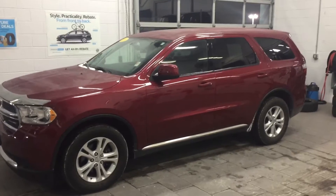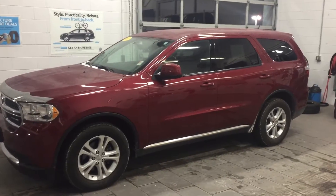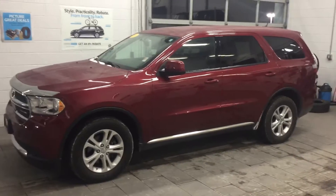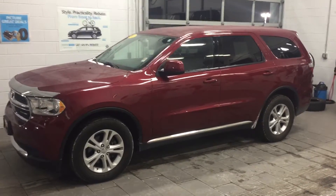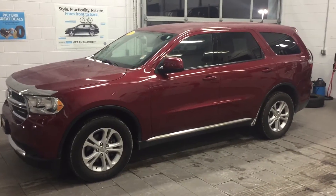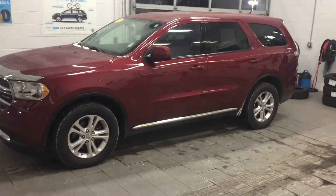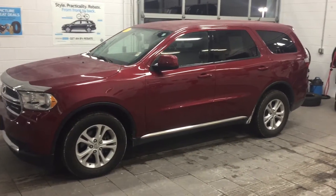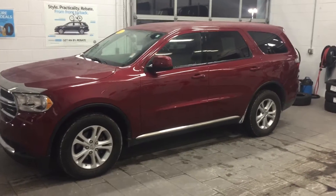Good evening Tammy, my name is Jeremy Weathers with Frank Boucher Chrysler Dodge Jeep and Volkswagen here in Janesville, Wisconsin. Laura Charlotte, who's been communicating back and forth with you on email, asked me to shoot you a quick video of this 2013 Dodge Durango with the V6 engine. As you can see, it is currently in stock and ready to be test driven to verify it's the right vehicle for you.